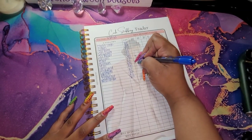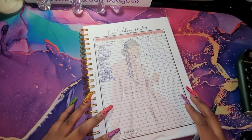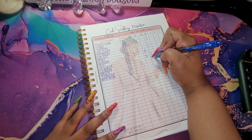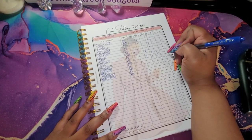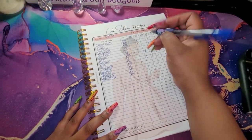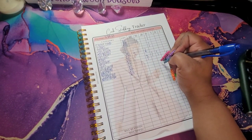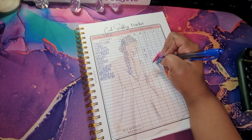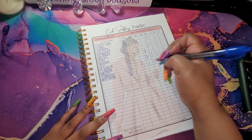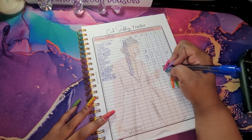For my groceries, I'm going to do $100, $10, and a $5. For my gas, $60, $10, $5, and $5. For household, $20. For spending, $10. For beauty, $20 and a $10. For eating out, nothing. For medications, $5.